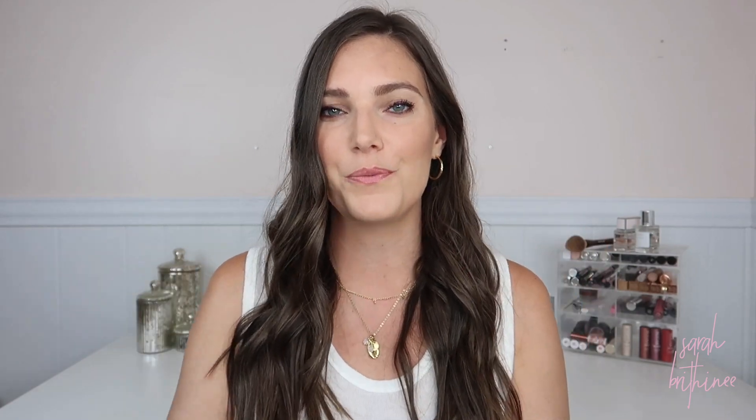It has a slight sheen to it — nothing crazy. It's not going to make you look glittery. It just gives you this really nice, healthy, bronzy, summery glow. It almost looks like a highlight in the swatch, but it's definitely not. It's what I have on my face today. I just think it is the most gorgeous, healthy bronzer. Definitely worth the money. There's 0.39 ounces of product. Highly recommend this one — as soon as it's gone, I know I'll buy it again. It's one of those bronzers I feel like I will always have in my collection.